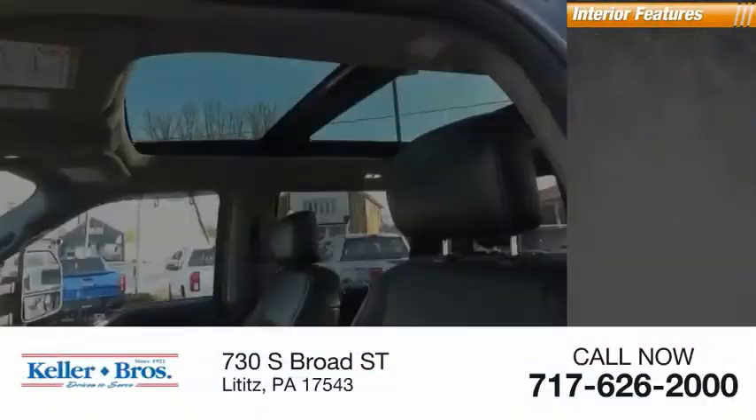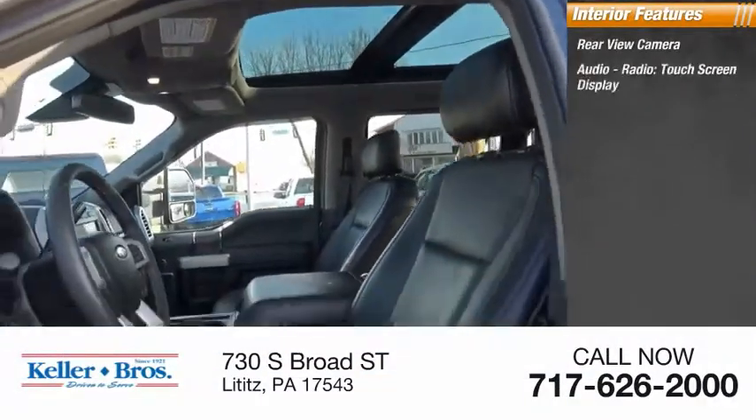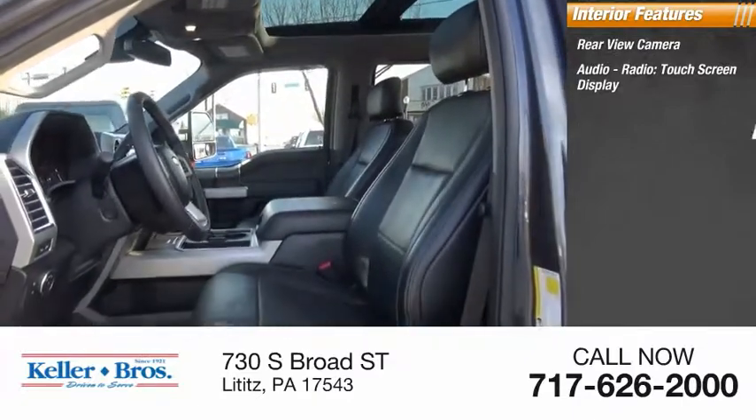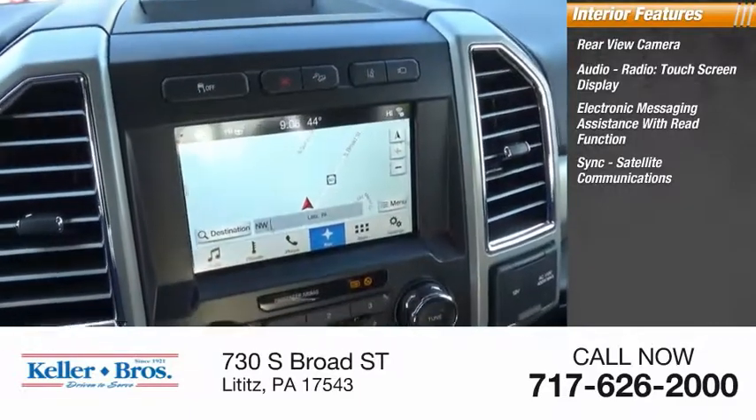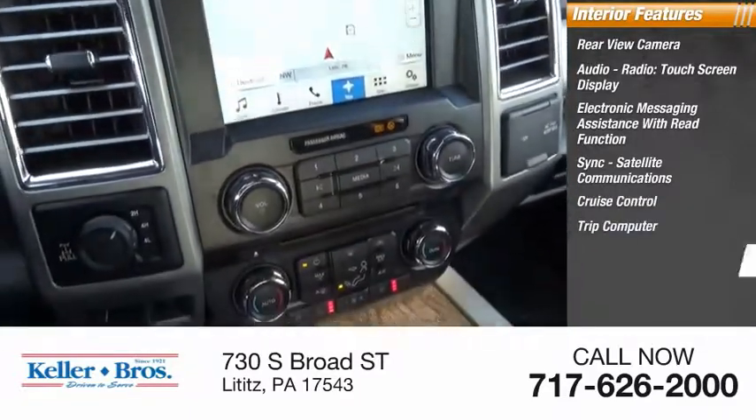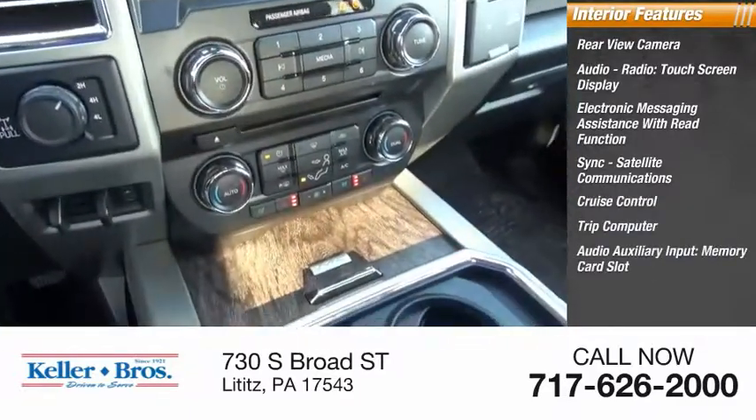Inside you'll find a rear view camera, audio radio, touchscreen display, electronic messaging assistance with read function, sync, satellite communications, cruise control, trip computer, audio auxiliary input, and memory card slot.